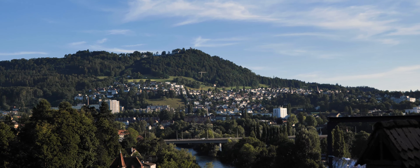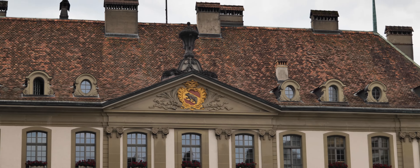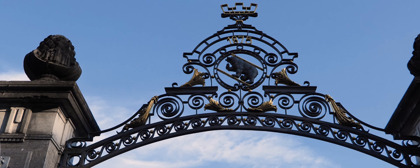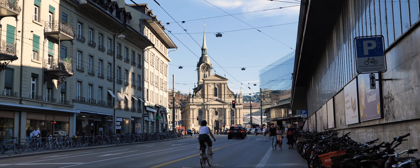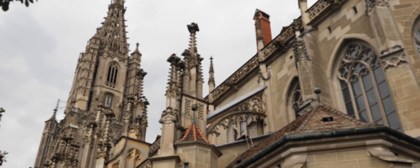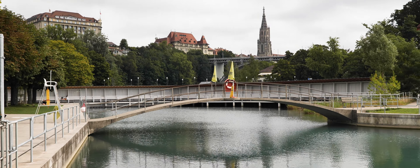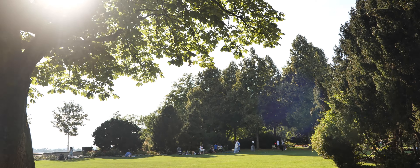Interestingly, the symbol of Bern is the bear, which is depicted on the city's coat of arms. As you can see, Bern is given romance by fountains, luxury by palaces, grandeur by temples, and harmony by gardens and parks.